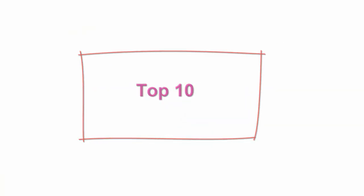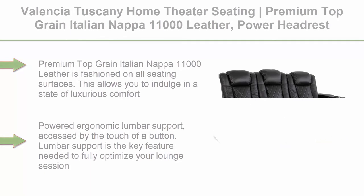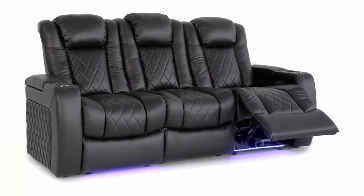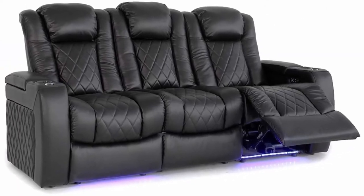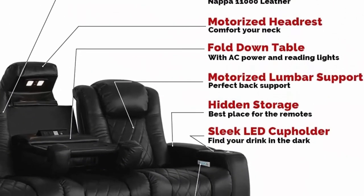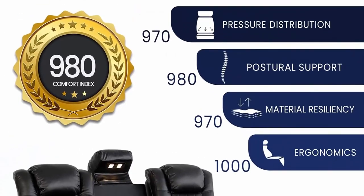Top 10: Valencia Tuscany Home Theater Seating, Premium Top Grain Italian Nappa 11000 Leather, Power Headrest, Power Lumbar Support, with center drop-down console, row of three, Black. Premium Top Grain Italian Nappa 11000 Leather is fashioned on all seating surfaces, allowing you to indulge in a state of luxurious comfort with an extremely smooth and supple finish.